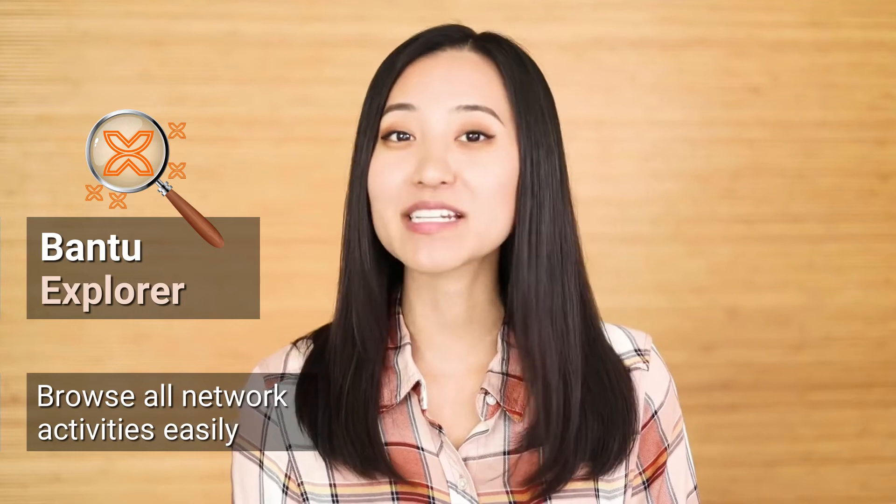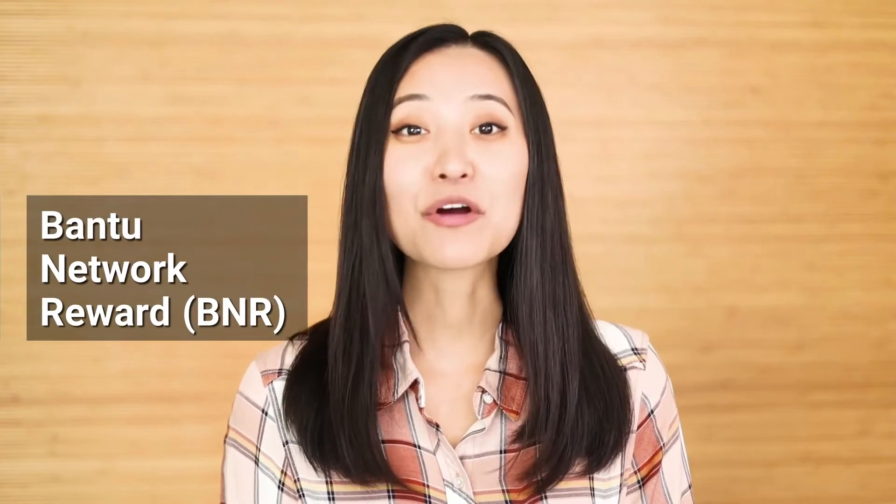Bantu Laboratory is a tool for developers to perform tests and transactions using the testnet and mainnet. The Bantu Explorer allows the public to browse, search, and view all activities within the network seamlessly and in real time. The Bantu Network Reward, or BNR, is the token used to reward people who contribute to the expansion of the Bantu community worldwide by taking part in various bounties, challenges, and other activities that help build the global Bantu blockchain community.